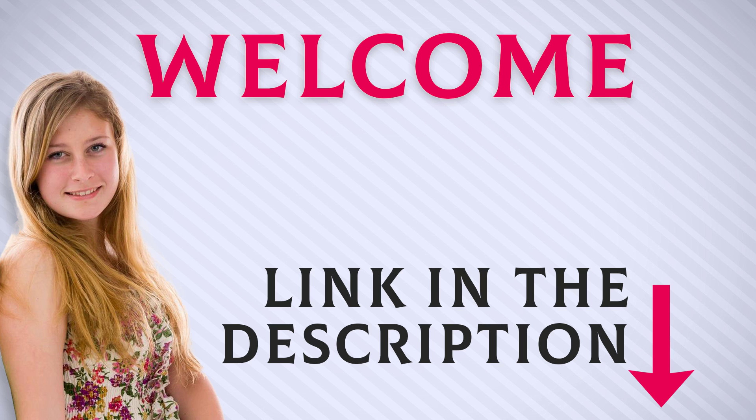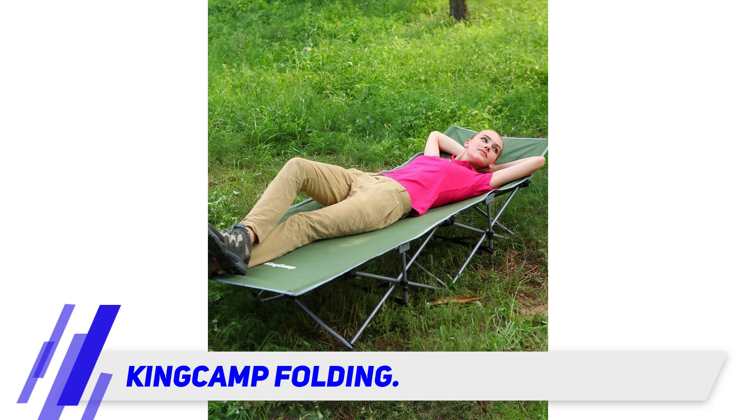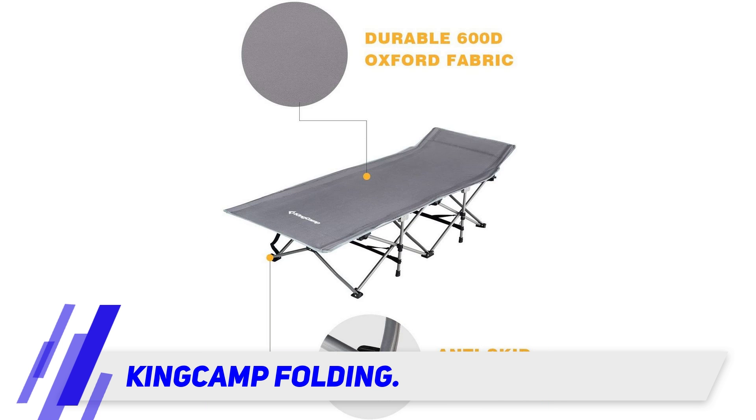Welcome back everyone. I included this product link in the description for the most up-to-date pricing. Stay tuned and let's get into the video. King Camp Folding: if you'd prefer a side pocket over a side table, King Camp's folding cot has a couple of them.